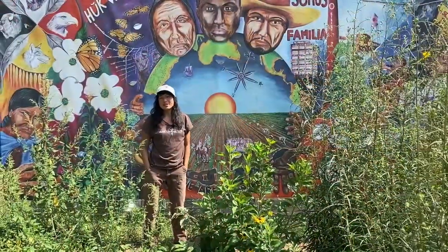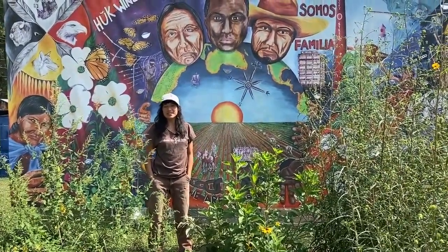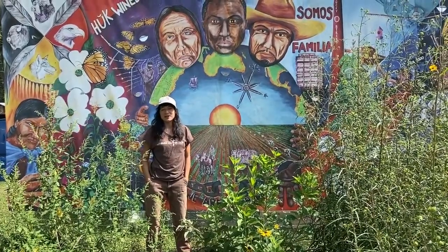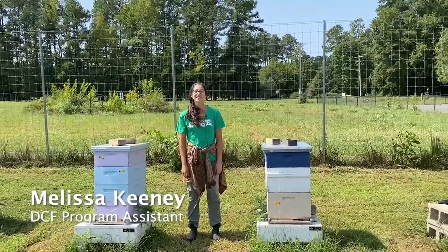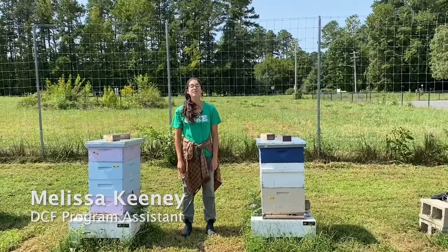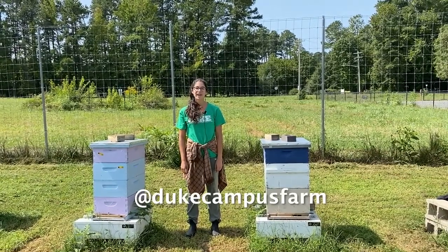I want you to know that this farm was started by students, so this farm is really your farm too. I really encourage you to come out here and visit us and reach out about how to get involved with food systems work at Duke and beyond. Hey friends, I'm Melissa Keeney, the program assistant at Duke Campus Farm. Stay connected through our newsletter — sign up on our website at farm.duke.edu — and follow us on Facebook and Instagram at Duke Campus Farm.